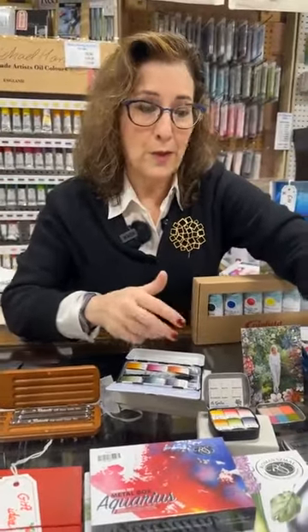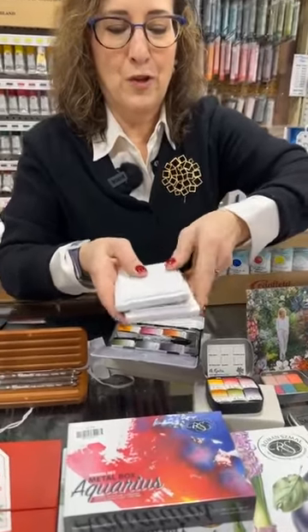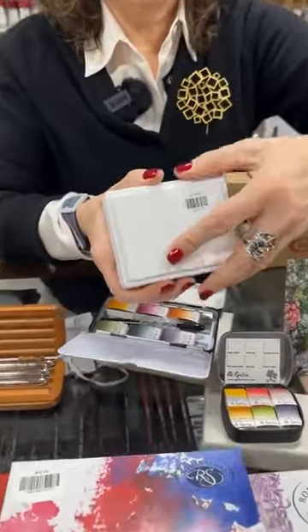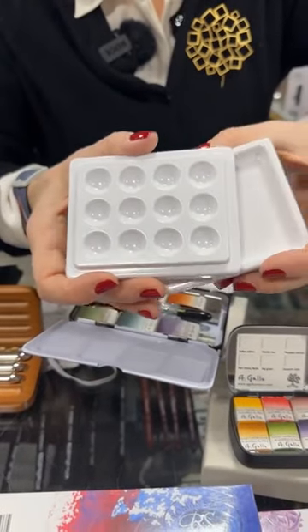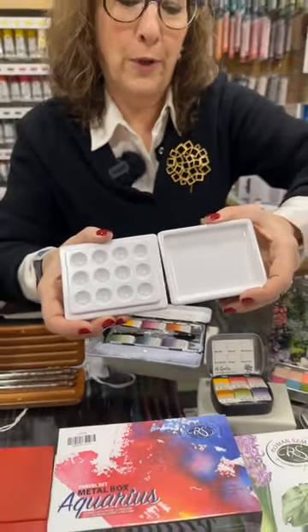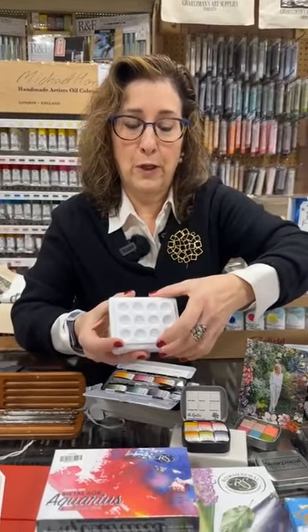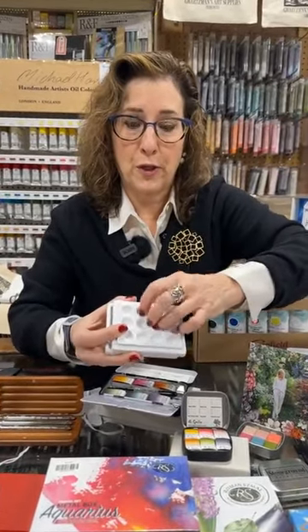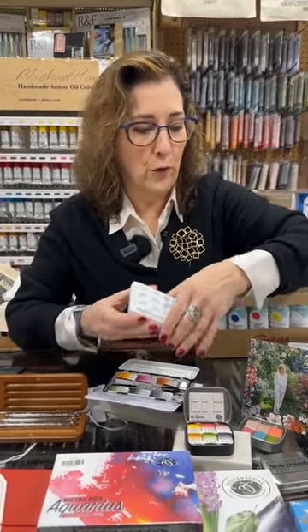If you're going to work with some of these small sets — here is a small palette. This is not ceramic, it's a heavy-duty plastic. So it's great and you don't have to worry about it as much. It's made so you can not worry as much about chipping. It's just as sturdy and it's small, so you've got lots of room for mixing.